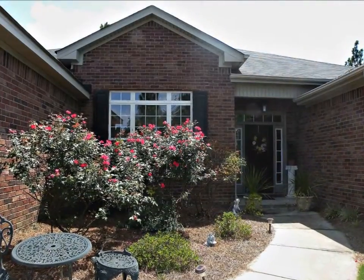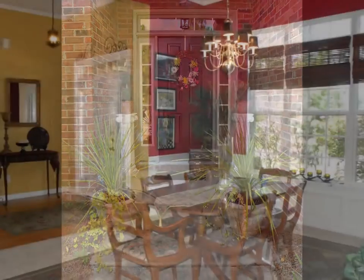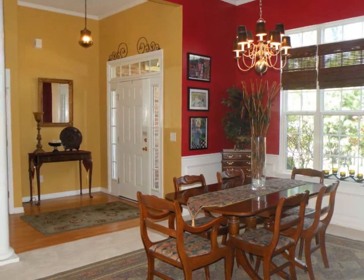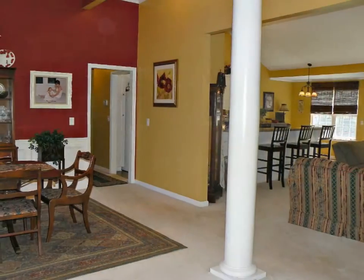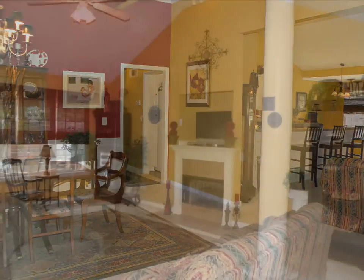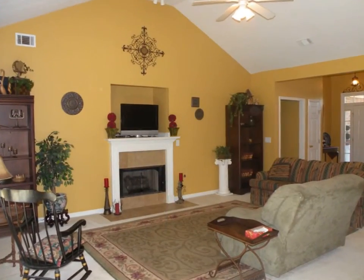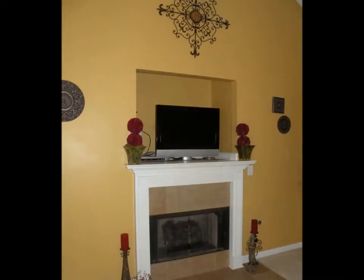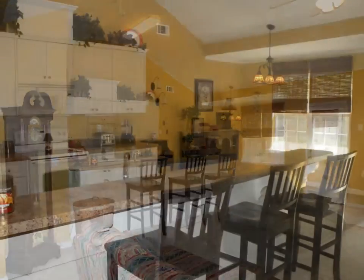A pristine lawn and mature landscaping welcome you home. The open floor plan and natural light create an inviting dining and living space. The impressive great room features vaulted ceilings and a gas log fireplace.